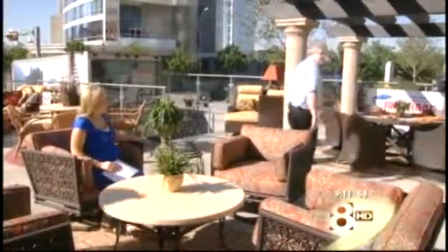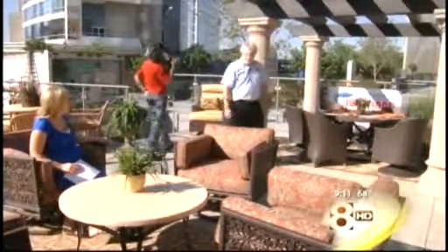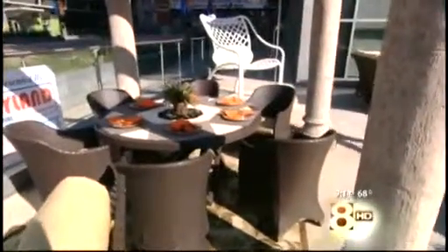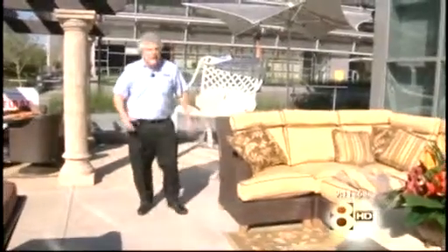This is a beautiful Ernest Hemingway series. This is all a synthetic wicker, very easy to maintain, with extreme plush seats. Moving along here to a full group — a complete sectional. As you see, the complete design — you can make it as large or small as you want.